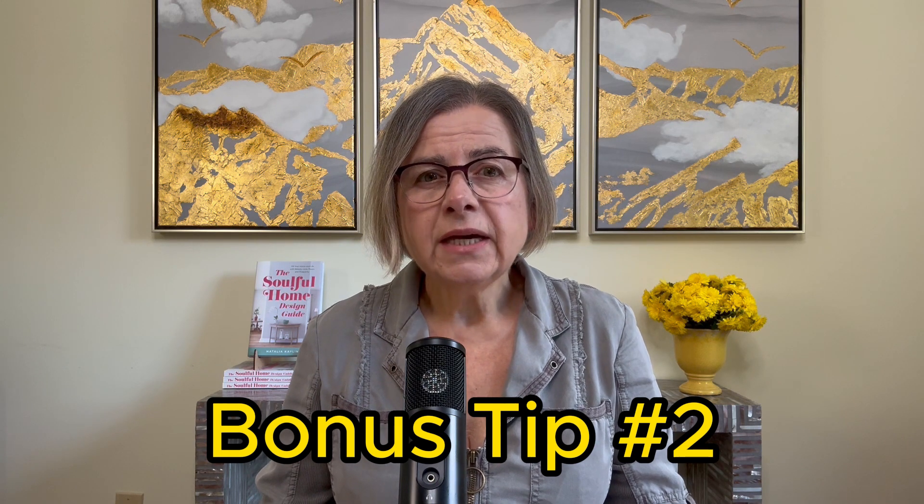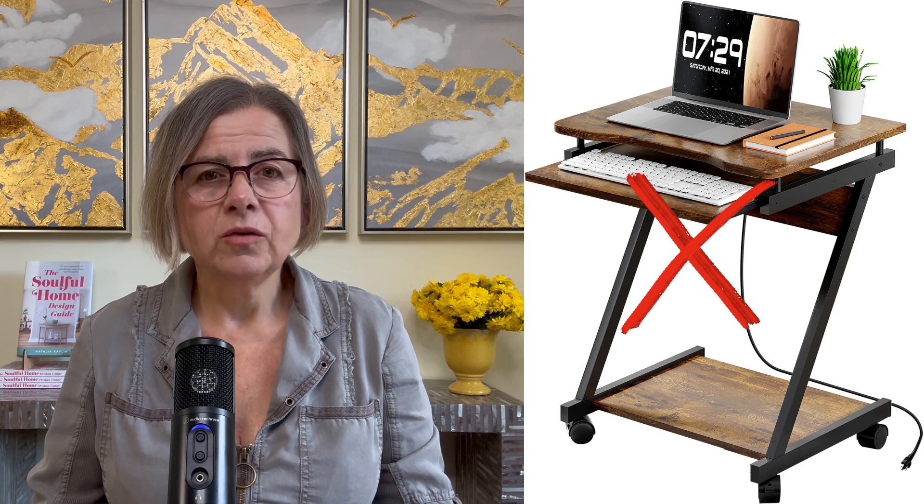Bonus tip number two: the size of the desk. The size of your desk should be proportional to the size of your room, and actually to your size too. If the desk is too big or too small it will seem out of place, and every time you enter the room something will feel off. Too small a desk will have you feeling cramped and confined, both literally and psychologically.